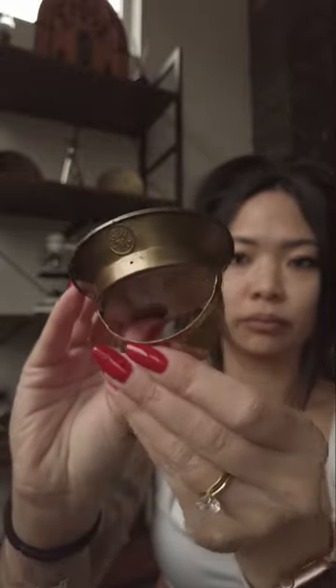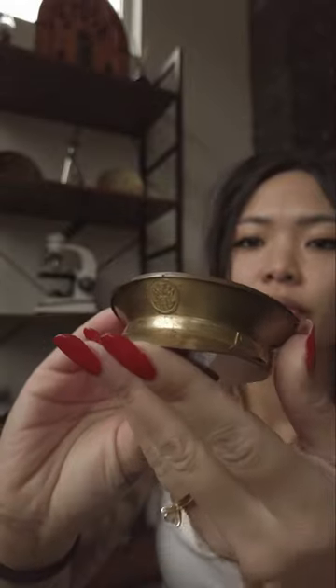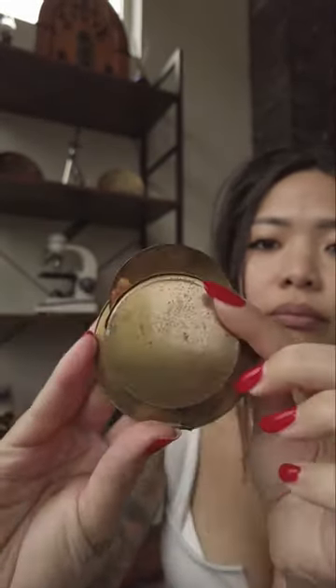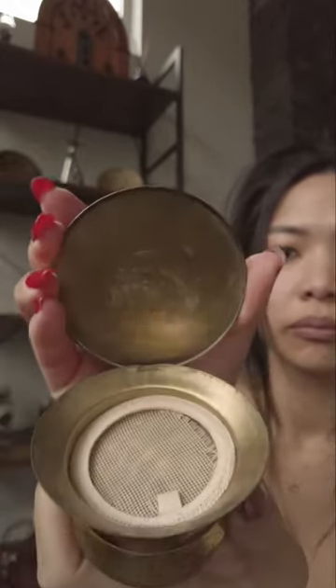Vintage makeup compacts, especially from the 1940s, are now considered collectible items. Their unique designs, historical significance, and association with wartime fashion make them sought after among collectors of vintage compacts, like myself.